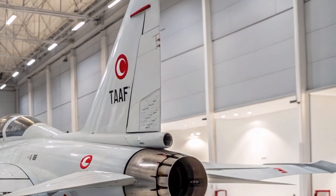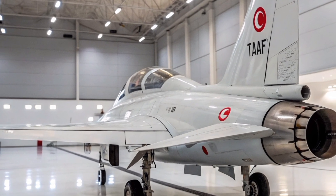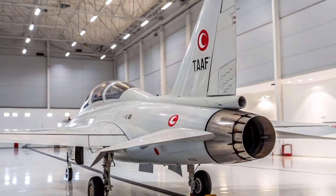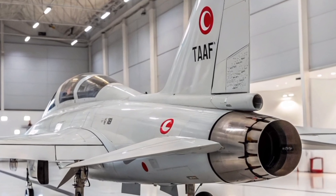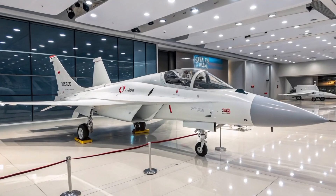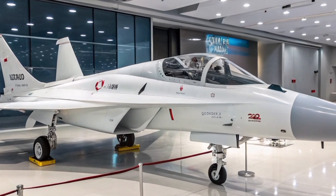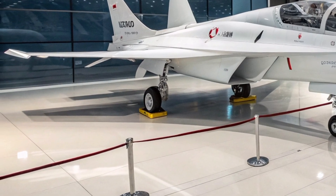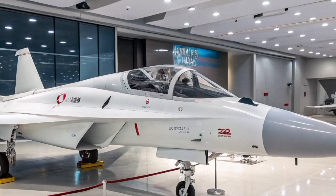Equipped with a modern avionics suite, the Herjet features an advanced mission computer and a wide-area display (WAD) in its cockpit. This setup provides pilots with enhanced situational awareness and facilitates seamless transition to next-generation fighter aircraft. The human-machine interface is designed to minimize pilot workload, ensuring efficient training and operational performance.